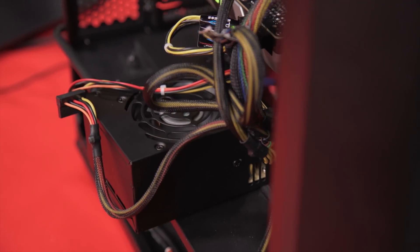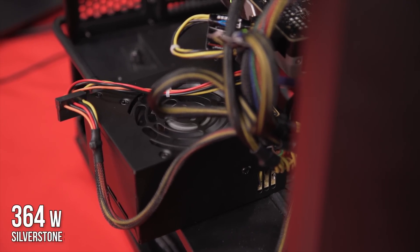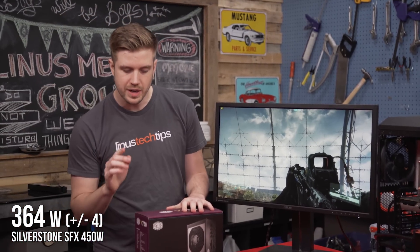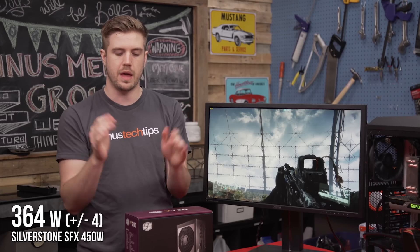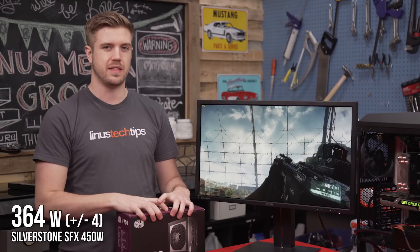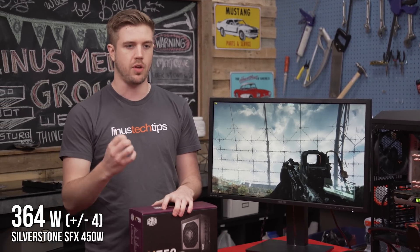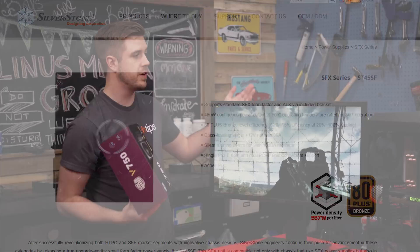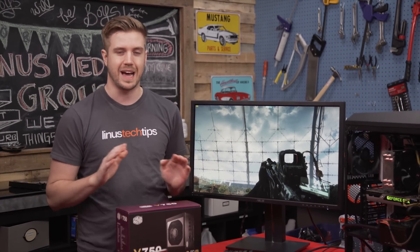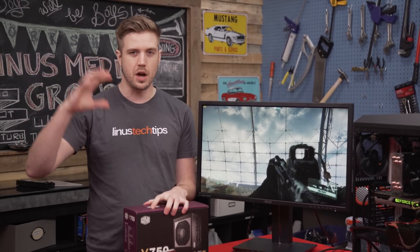Alright, time to load up Crysis 3 again and do the skybox test to get our second set of numbers. The variance on the 450 watt was 364 plus or minus 4 — a little bit more variance and more wattage. There's another interesting thing to look at here: when you step up in power supplies, your 80 Plus rating almost always goes up. Our 450 watt power supply is Bronze. The 750 watt I'm testing next is Gold. The 1200i is Platinum. The 1500i is Titanium — they're more efficient. We'll get more into the efficiency talk a little later.